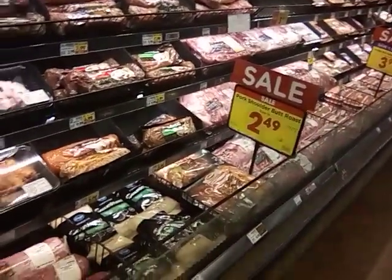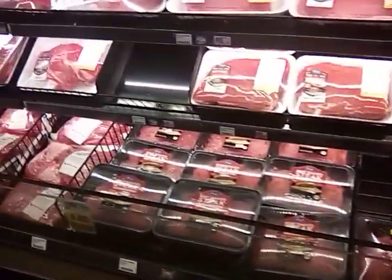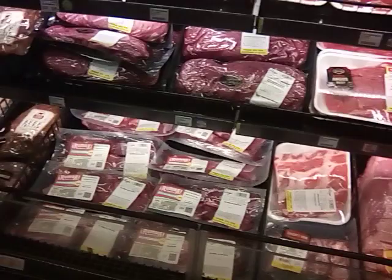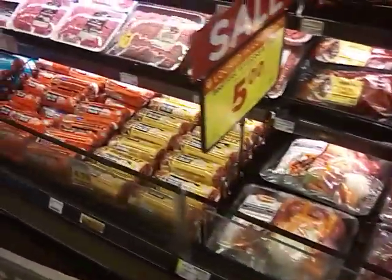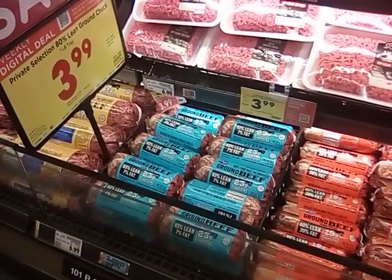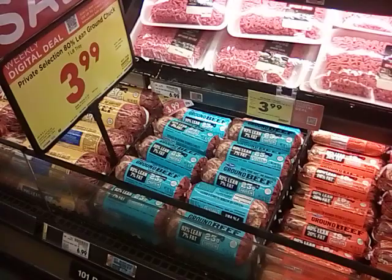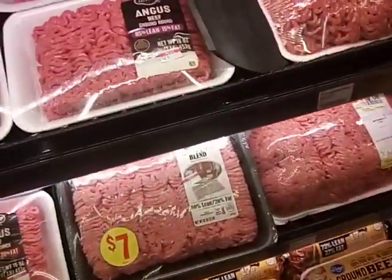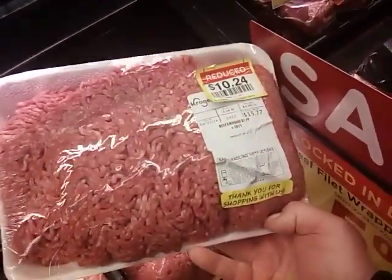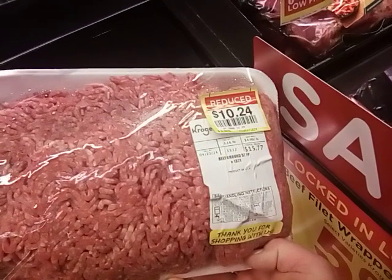We're in the meat section right now. I'm not seeing anything marked down. But we do have a dollar off on some ground beef, so let's see what we can find. Now, $3.99 for the ground chuck, which is a weekly digital deal, so my dollar won't come off on that one. But what I did find — it makes it $3.24 a pound, and we're a little over three pounds.